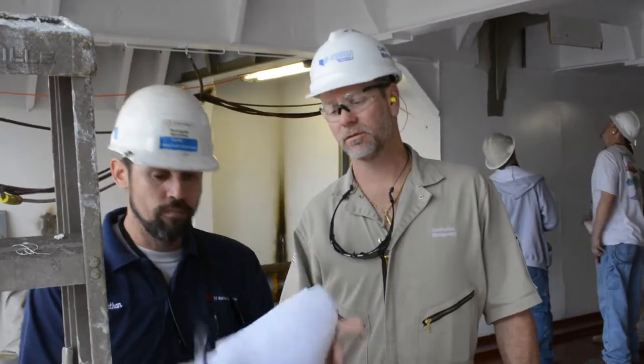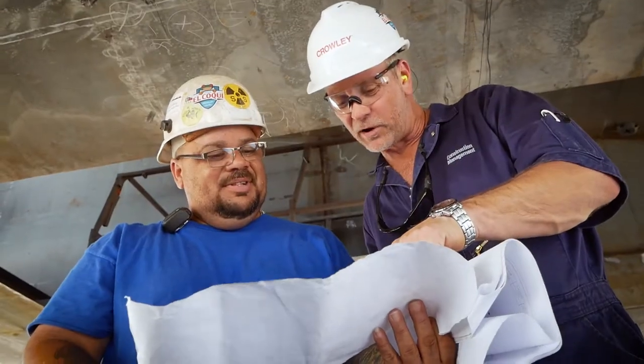What's unique about Crowley's approach is the ability to become a true asset and partner in advancing the construction process. The goal was to build the ship. Everybody wins if the ship is built on time. We're all on the same team, we all have the same goal, so we're trying to foster that team mentality, and thus far it's worked quite well.